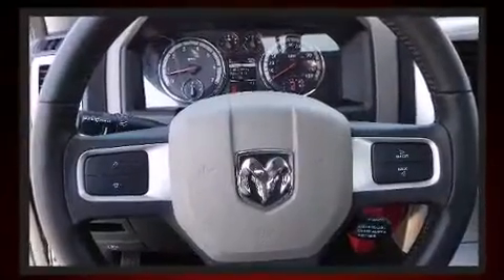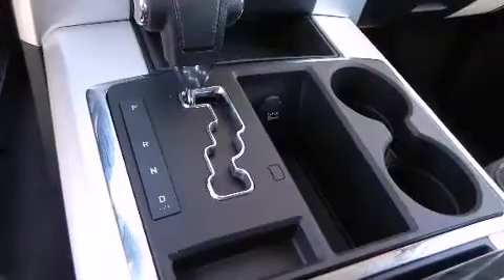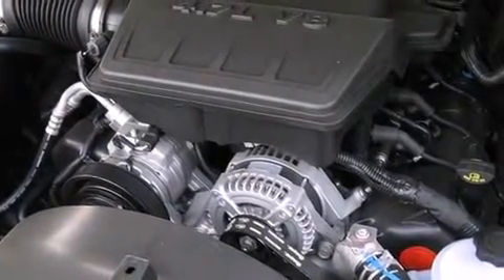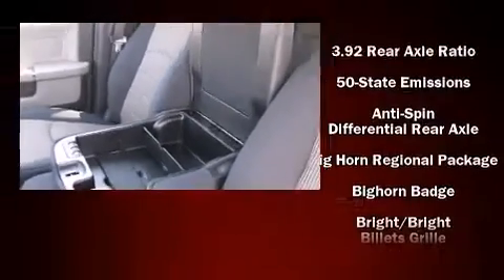Additional amenities include variably intermittent wipers, a rear step bumper, front fog lights, heated door mirrors, and much more. Passengers are protected by various safety and security features including dual front impact airbags, head curtain airbags, traction control, brake assist, ignition disabling, and four-wheel disc brakes with ABS.